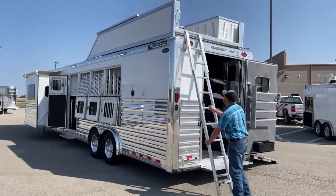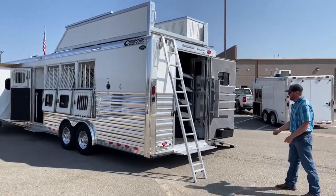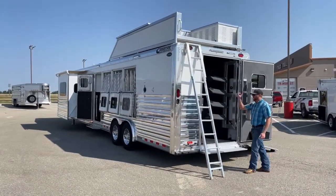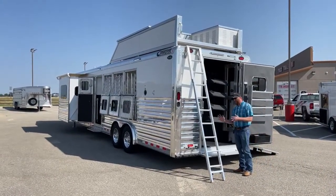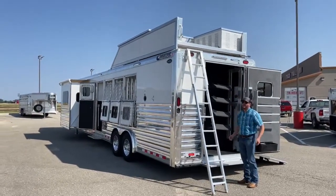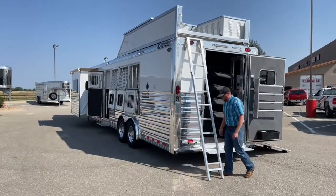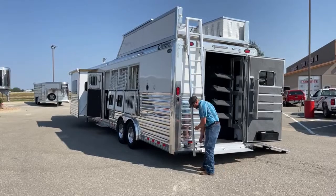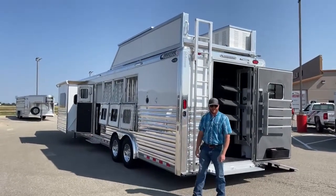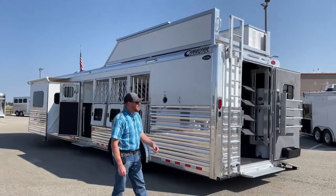To get up to the generator and hay pod, we have the easy angle ladder. These are so cool because it's not a bolt-on ladder where you go straight up the side of the trailer — the angle makes it so much easier. If you're carrying something, you can actually carry it up there. This can also be added to other trailers — call our parts and service department if you're interested.